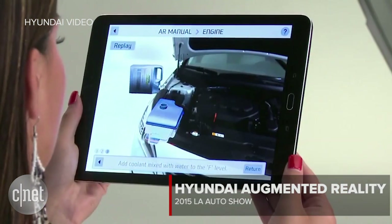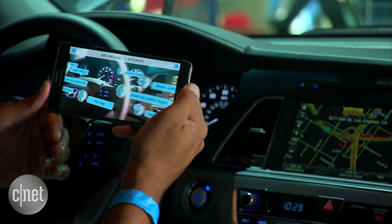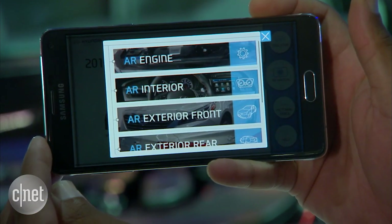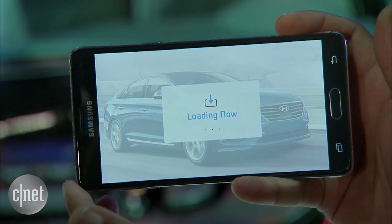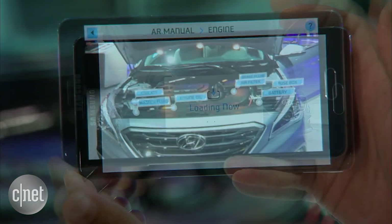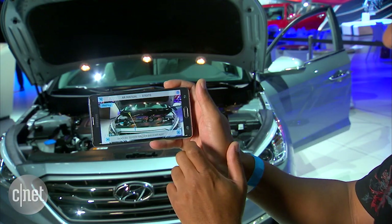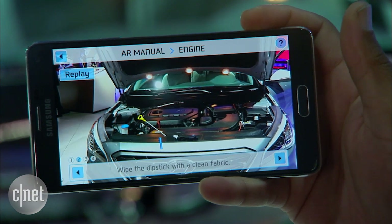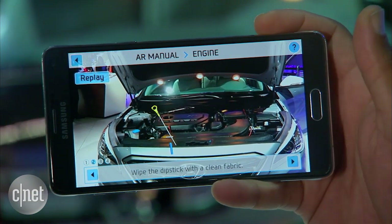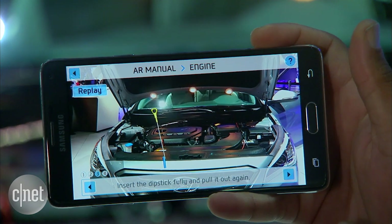It's an augmented reality function and it works simply by pointing your camera at your car. The way the app works is that you select an area of your car you want to learn about, and then you point your camera at the car. After it's recognized, you get an augmented reality overlay of various things about your vehicle that you can learn. Right now we're looking at the engine bay, so if you want to, for example, learn how to check your engine's oil level, you can click on that and get an animated 3D overlay that shows you exactly what to do.